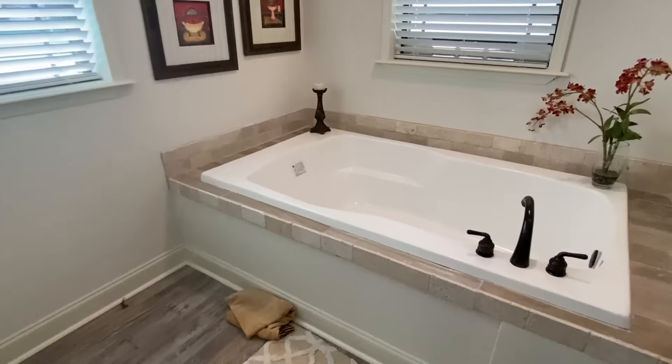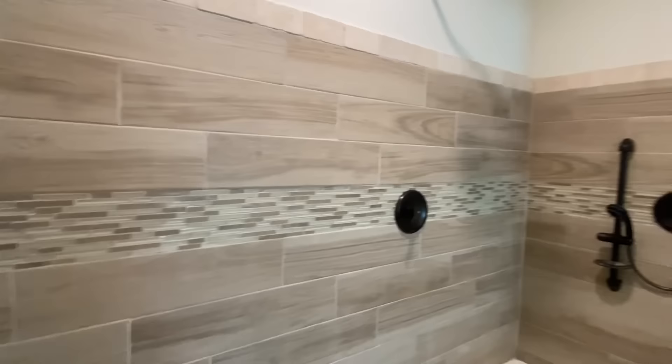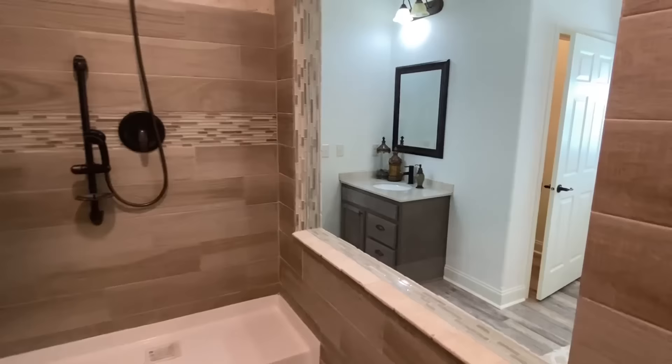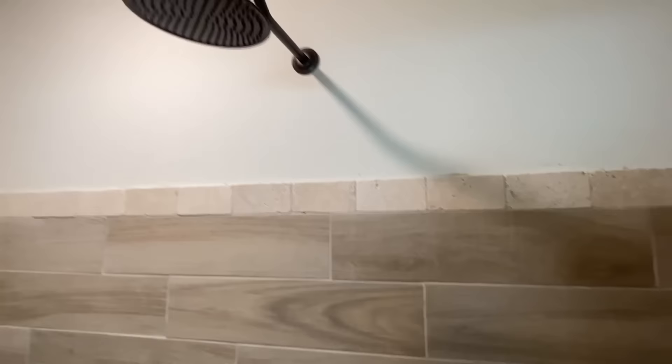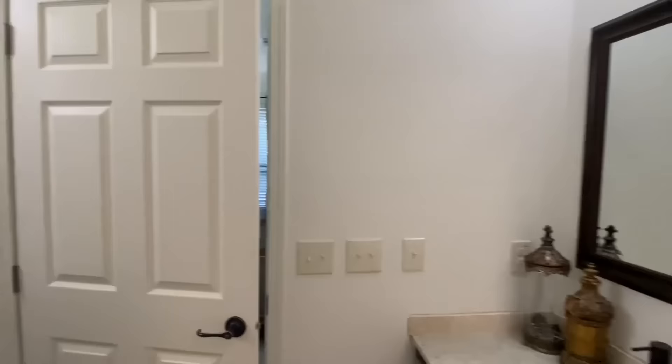Make sure I show you this really well — there's a big nice tub with tile wrapped around it, which complements the tile in the shower. I'm excited about putting this one out — I hope y'all love this home.